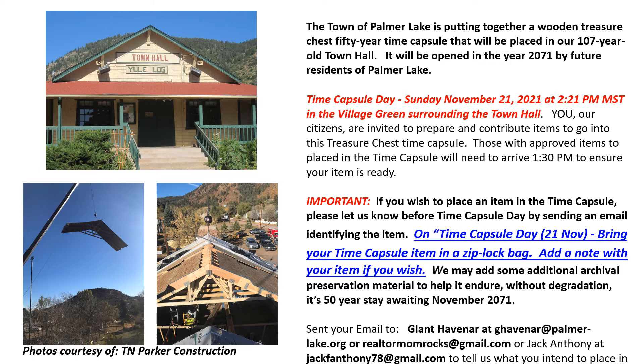Here's an important point: if you wish to place an item in the time capsule, please let us know before time capsule day. It's very important — below are emails for Glant and myself. You really need to let us know; we have to make sure stuff will fit and we also have to plan for keeping items safe in the time capsule.